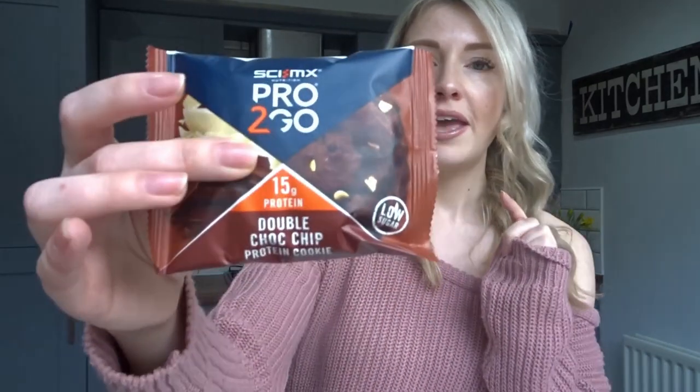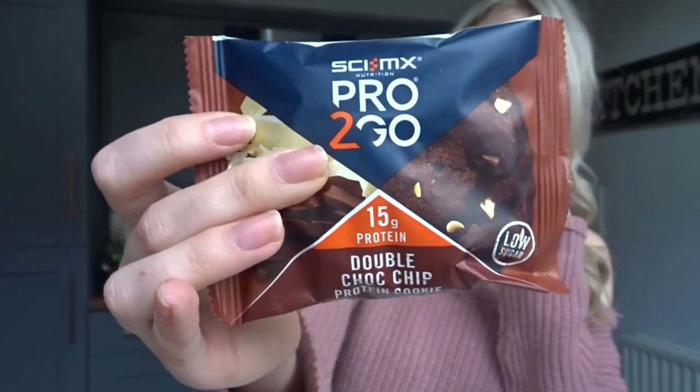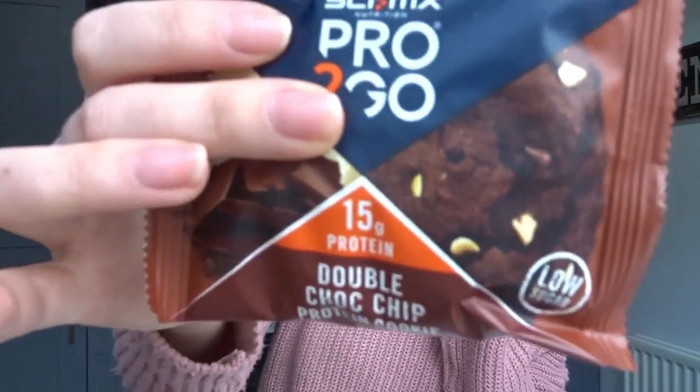I'm going to try and split this into sections and start with the food area. Poundland actually have a really impressive selection of protein bars and protein shakes. Not my cup of tea — I'm not a fitness guru by any stretch of the imagination — however my partner very much is. He's had one of these before and really liked it, so I got him another one. It's a Pro2Go double chocolate chip protein cookie and he said it genuinely tasted like a proper chocolate cookie, it just has a lot of protein in it. If that's your kind of thing, go check it out.